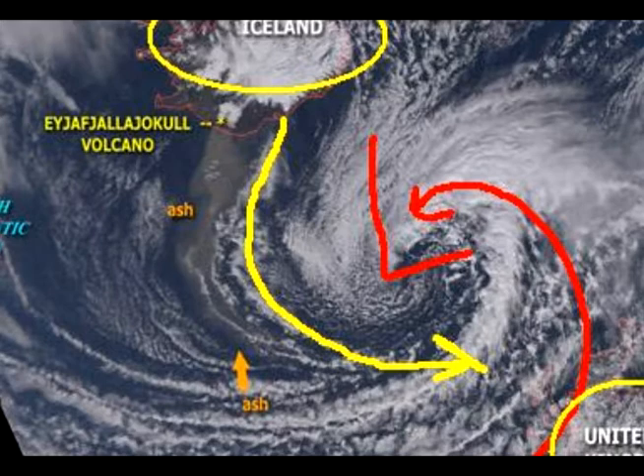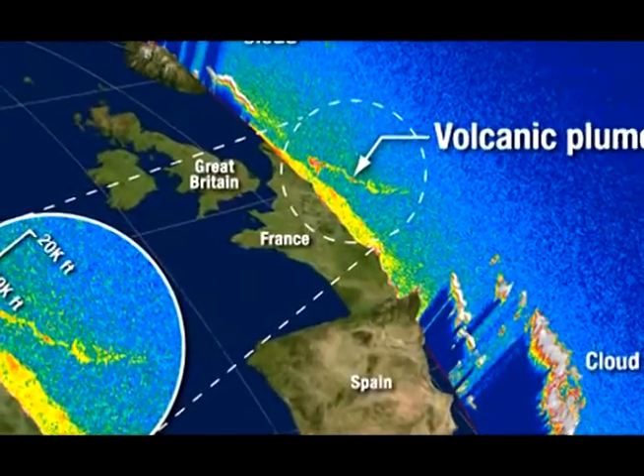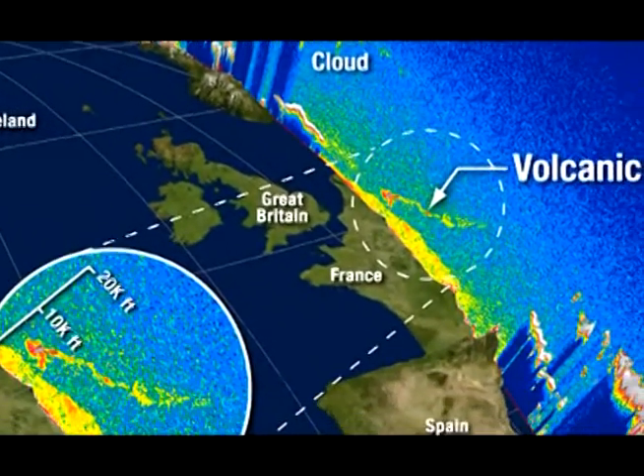You can get some reprieves from time to time, but it's still really doing its thing over there. Trying to get some flights going — that's literally a situation in flux. I want to show you another view. This is what they call LIDAR, which is just another method of looking at the atmosphere. This is kind of an angular side cut — you can see France in the middle and Great Britain over here on the left.